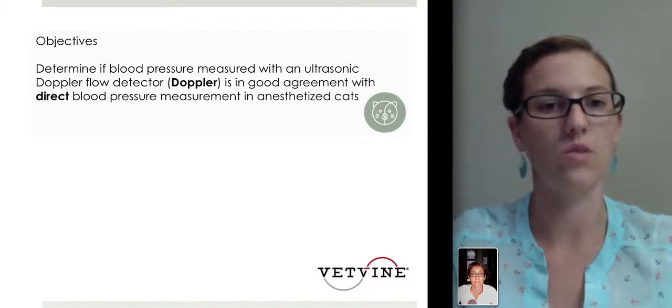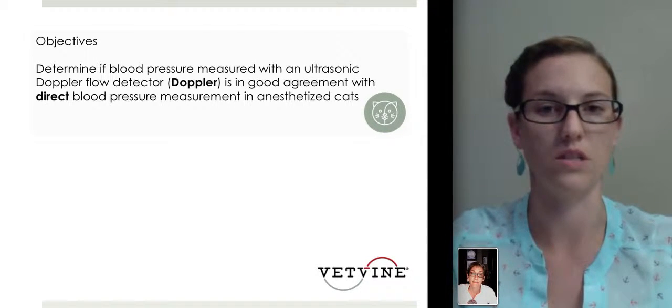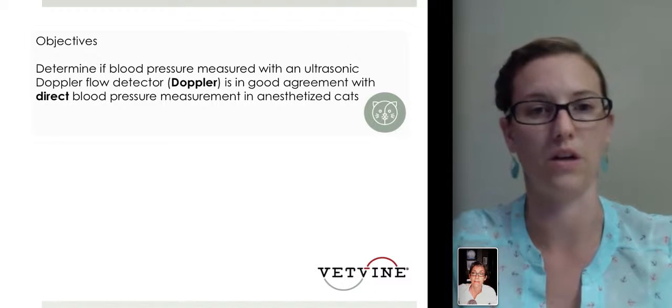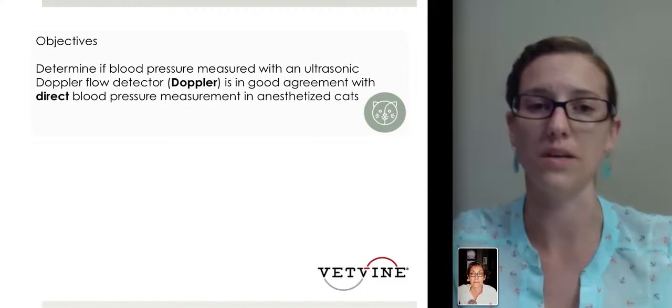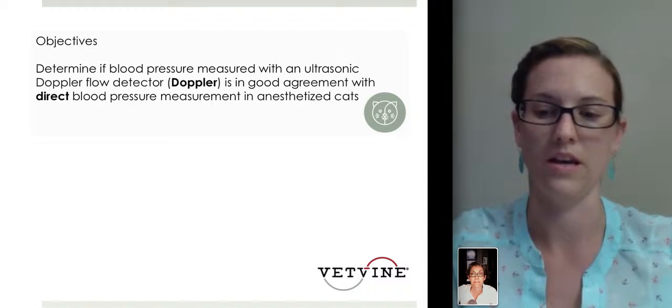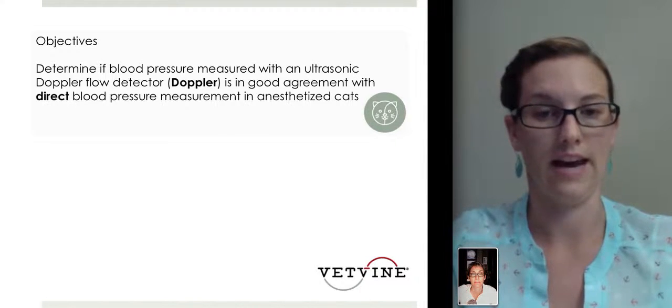The objective of this study was to determine blood pressure measurement using the ultrasonic Doppler flow detector and to see if this was in good agreement with direct blood pressure measurement, particularly in anesthetized cats.